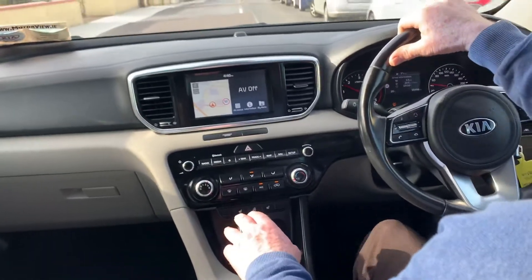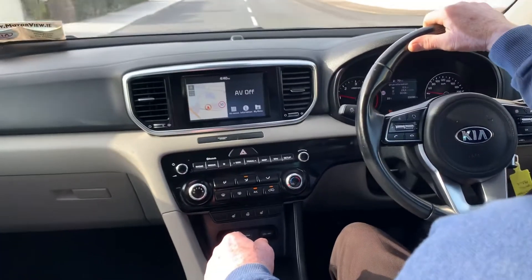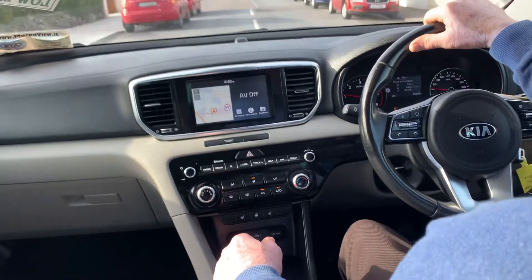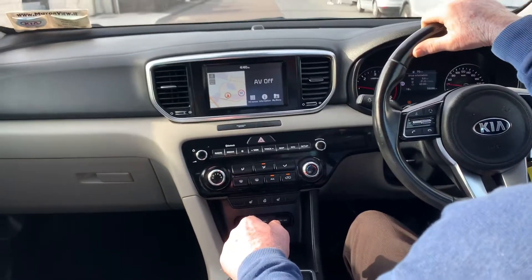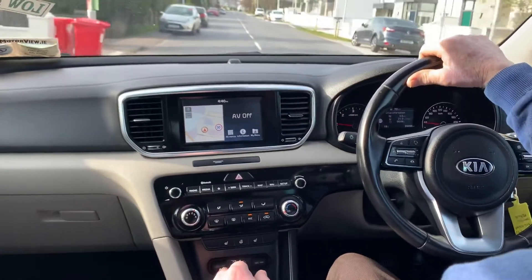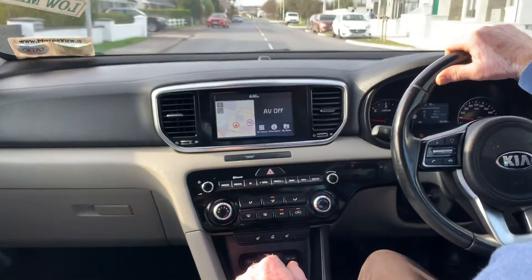Additional features include parking sensors, reversing camera, ISOFIX points in the back of the car, and aux and USB ports. It has five years remaining in its Kia warranty and low road tax of just €270 a year. This is the perfect family car and has been very well looked after by its previous owner.